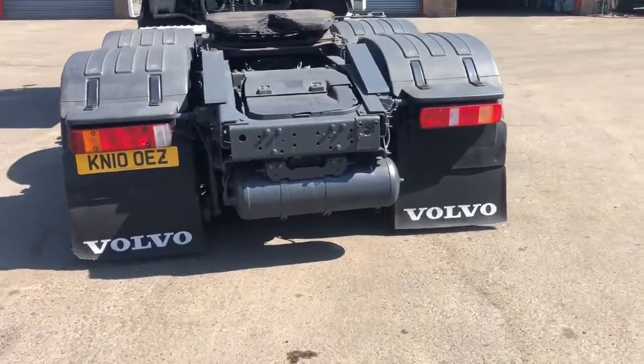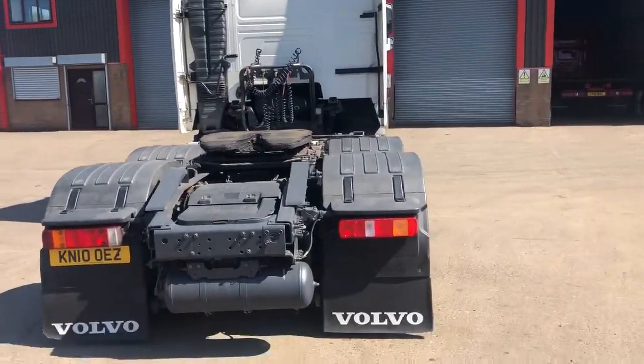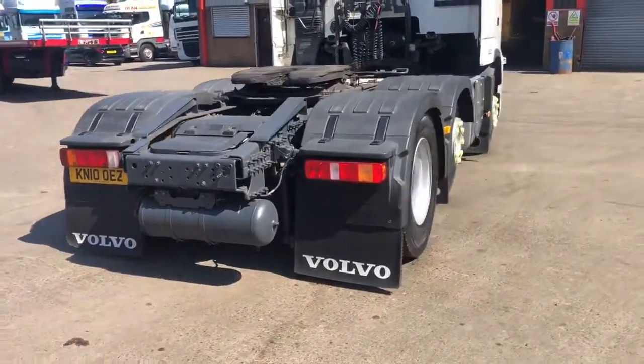Nice clean, straight truck. Choice of two. Globetrotter XL cabs.